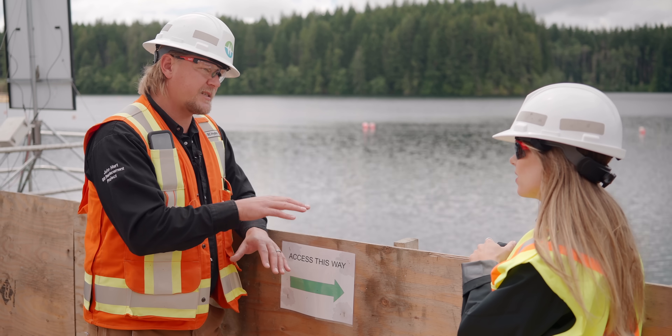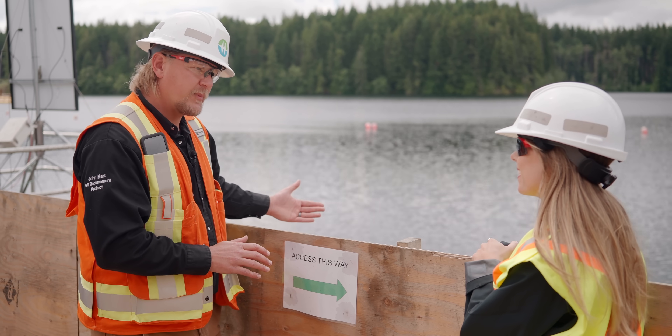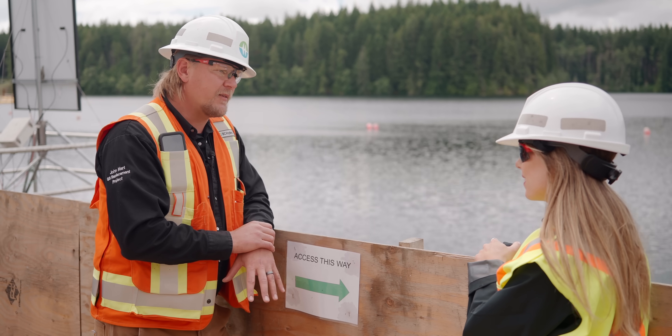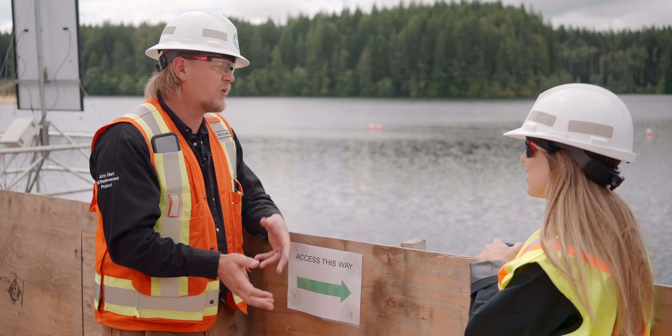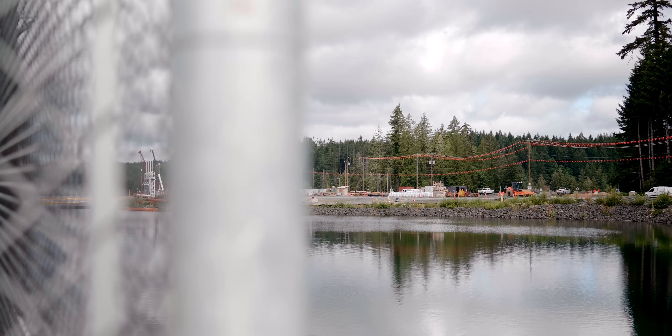The chain seals to the bottom of the reservoir. There's also an outer curtain doing the same thing. Once that is all in place, we do a fish salvage — we come in, salvage all the fish from within the curtain, take them out, and put them back on the other side. We've been very successful in the installation and maintenance during construction and haven't had any exceedances outside the curtain.